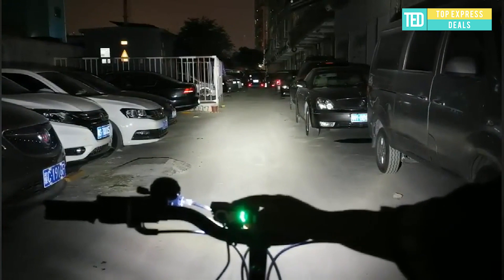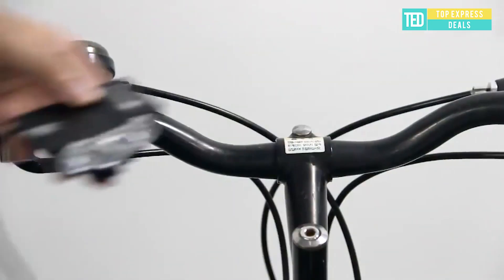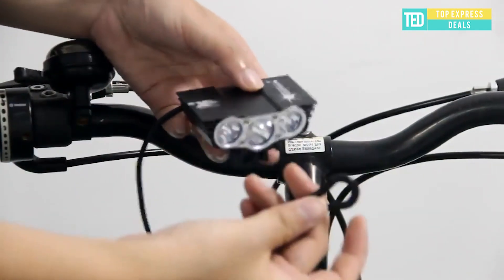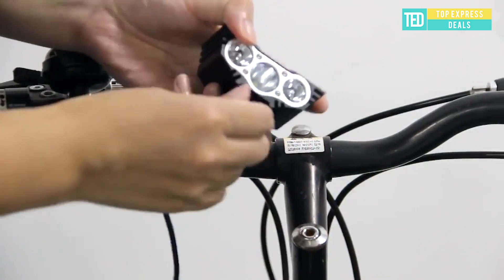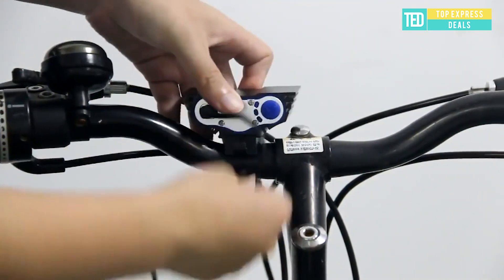Waterproof Bike Light. Output brightness can reach a maximum of 5,000 lumens. Internal wiring applies a high-efficiency booster circuit; working voltage is wide and can utilize batteries to the largest extent. Features waterproofing design and aluminium alloy casing.